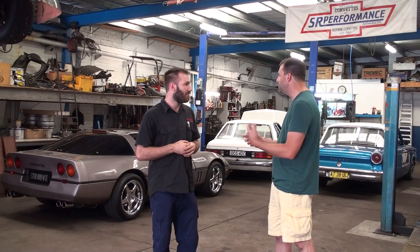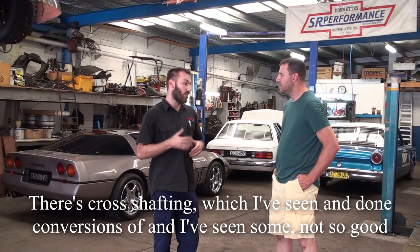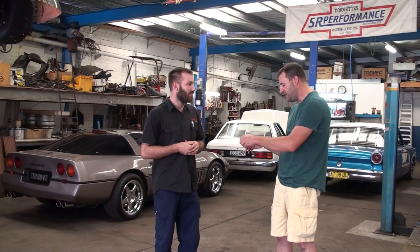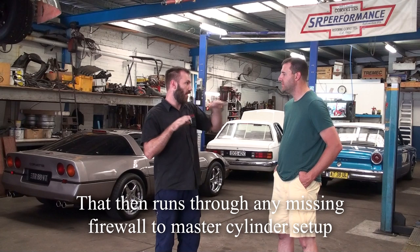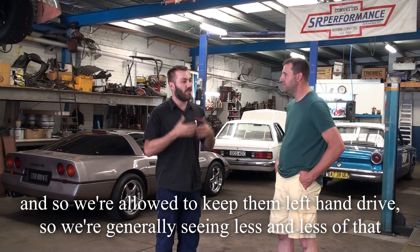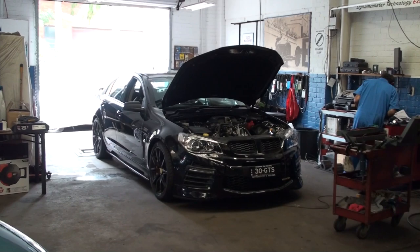To make them meet standards for Australia so they'll be allowed on the roads here, what do you have to change from the American car apart from putting the steering wheel on the other side? Generally it's brakes, and there's different ways of doing it — you can move the entire braking across. There's cross-shafting, which is where you have a brake pedal box on the right-hand side, a shaft runs across to the left-hand side to essentially another brake pedal box, which then runs through the firewall to a master cylinder setup. Once they got to 30 years of age they became a classic, so we were allowed to keep the left-hand drive. Any of the modern cars like the C6 had to be converted to right-hand drive.